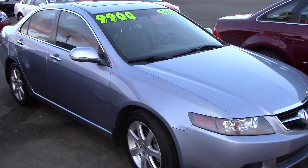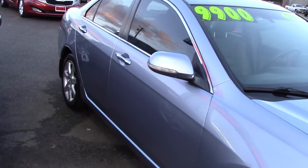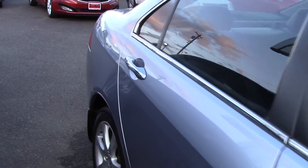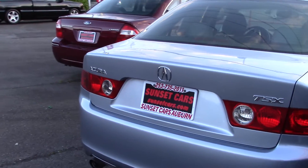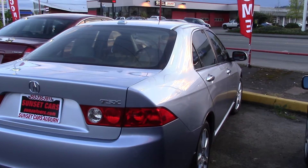First things first, it's a local trade-in with a clean history report. It's a great blend of design, options, and performance with soft leather, power moonroof, and dual heated seats for passenger comfort. It has an automatic transmission with manual sport shift, fuel economy reaching 30 highway miles per gallon, and steering wheel audio controls for driver control.